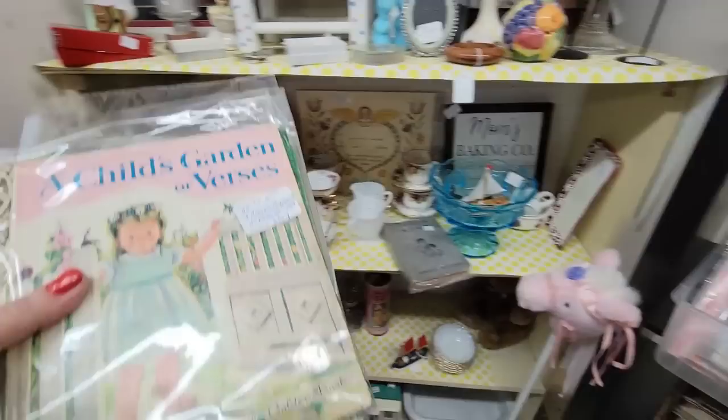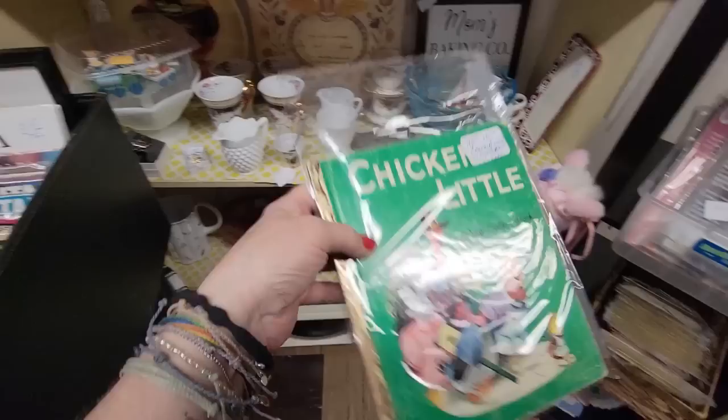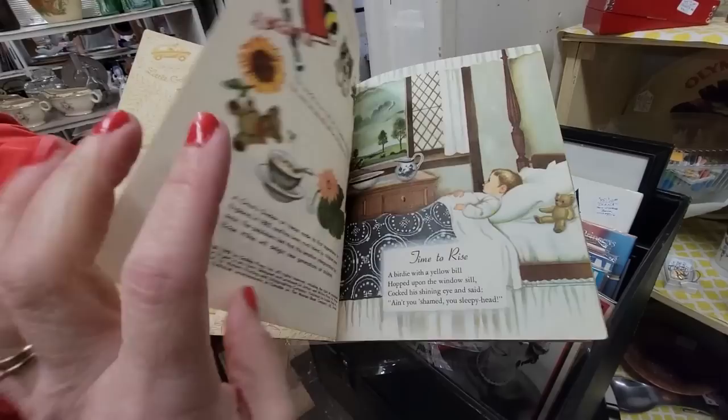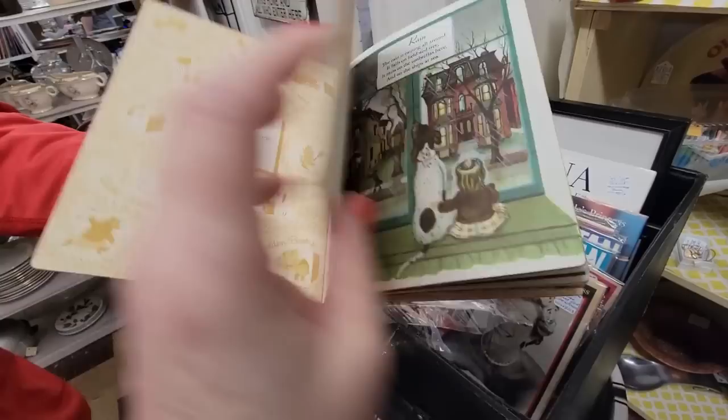I'm going to double check to make sure they're Eloise Wilkin. Waiting for Santa Claus — I'm going to look at that one. Out of all those books, this one is the only one that's Eloise Wilkin and I am going to get it. I love her illustrations — she just has the perfect depiction of a little toddler, the way their composition is. I'm starting a little collection of her books, so when I see them out I'm going to get them.